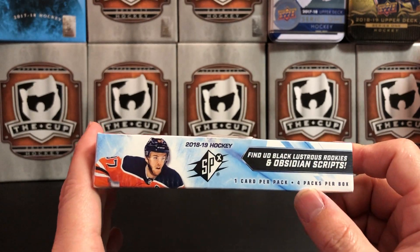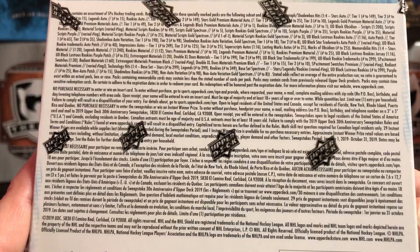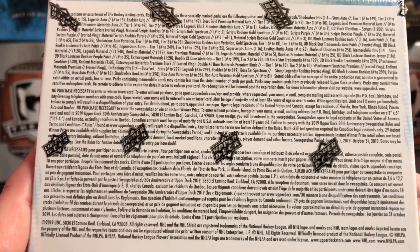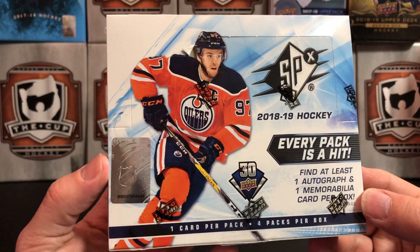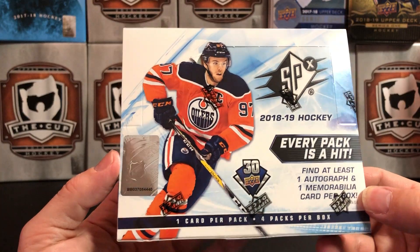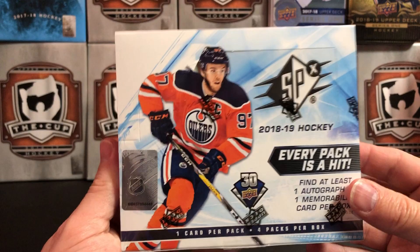Only one card per pack and four packs per box — there's the odds for you. Last year they switched this to a premium format where you get one card per pack, and the box was $90 US, so if you're buying individual packs you're probably paying like $25 a pack for this.